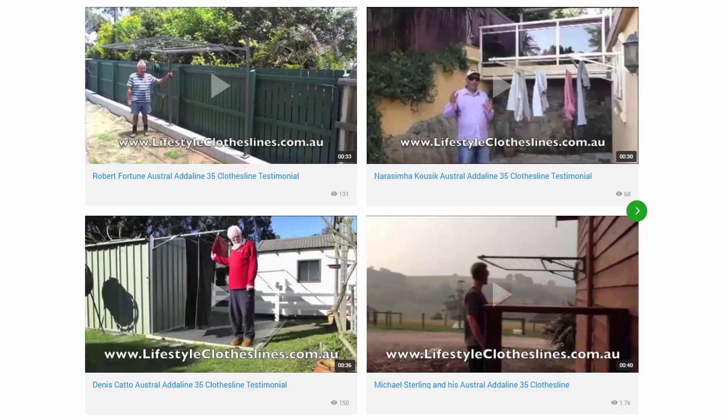You can also find a large selection of customer videos and other videos throughout the Lifestyle Clotheslines website. Shown here are some of the video testimonials from a selection of customers — with over 200 videos from customers, you can see how they have installed their clotheslines and whether that's going to be the right setup and solution for your needs.